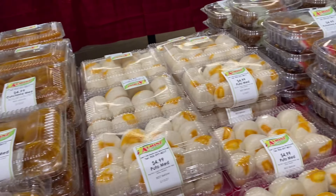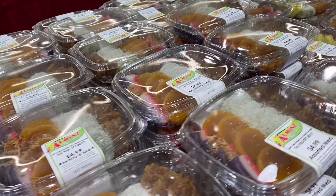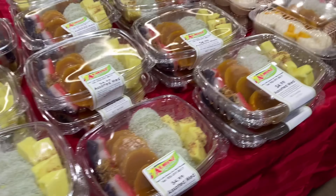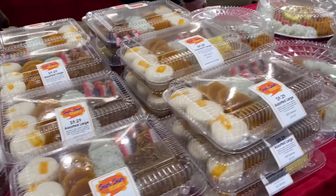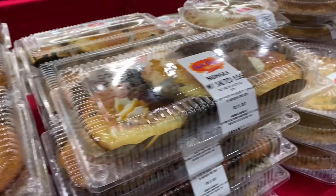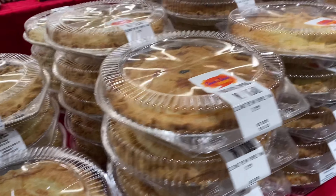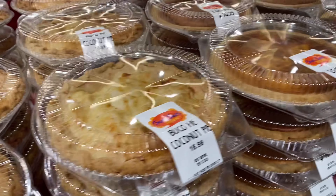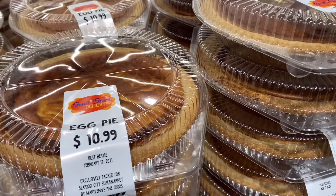Upon entering Seafood City supermarket, you will see this beautiful and delicious Filipino kakanin that I am craving for and I need to buy one. Plus there is bibingka, egg pie, buko pie — name it, whatever you're craving. It's all here at Seafood City.